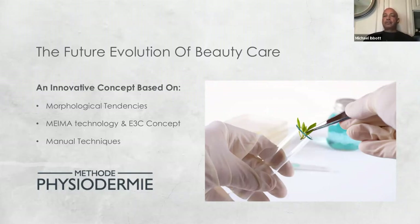Anybody working with Method Physiodermy has an opportunity to delve into the line with regards to its concept. We talk about body types, which are called morphological tendencies. We talk about the technology of the actives and how they get into the skin, called MIMA, and we have exclusive techniques used manually — a method called lymphatic drainage and another called physiotonifying, which I'll delve into briefly.